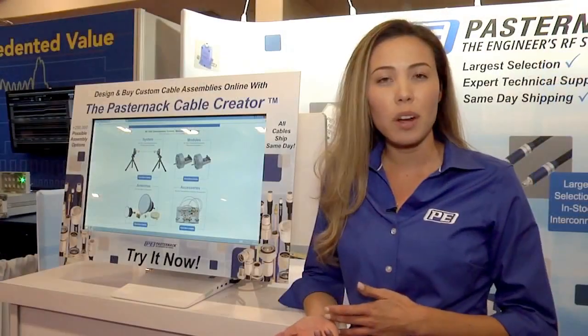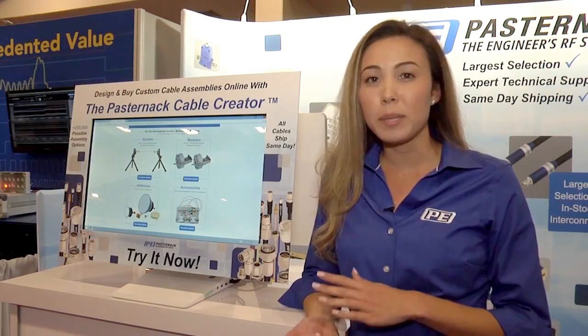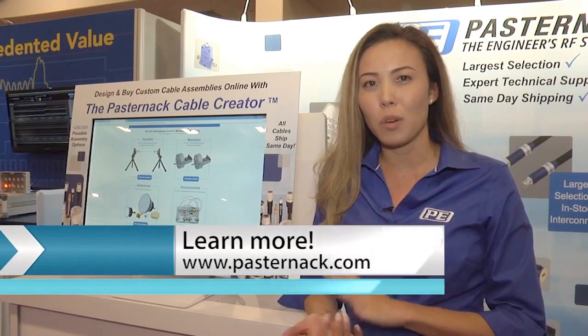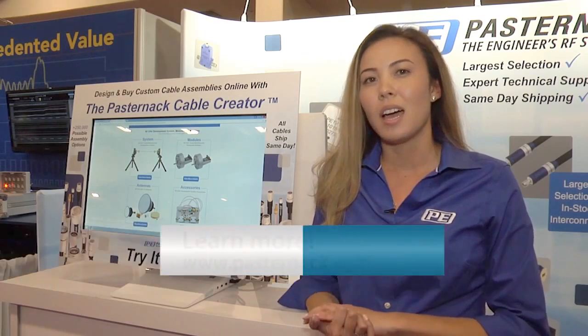If you want to check out our development kit or all the other products that we offer, you can visit our website at www.pasternak.com. We invite you to come check out the wide variety of products that we offer.